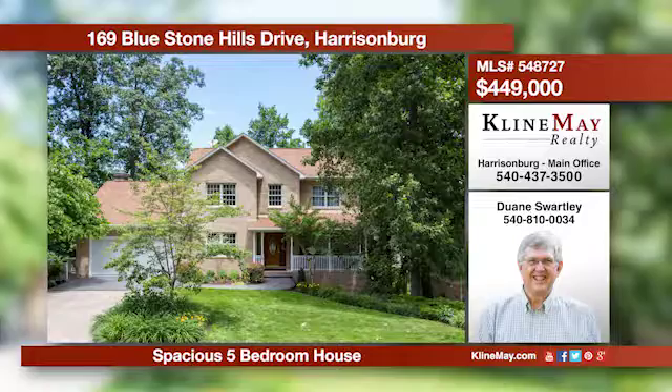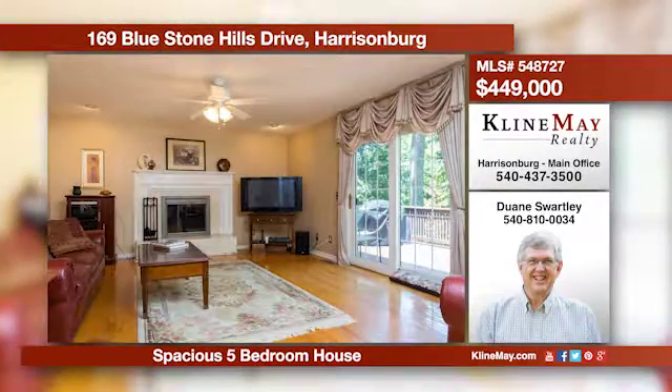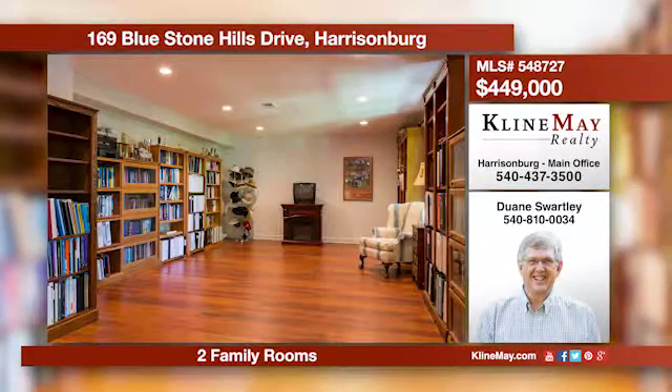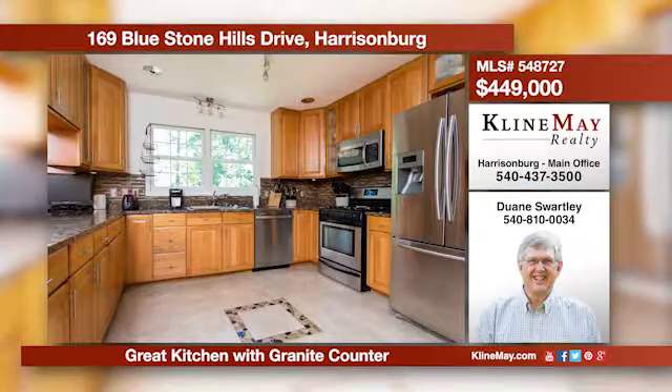Here's an attractive five-bedroom home located minutes from JMU and Sentara RMH. This home features two family rooms, one on the main level and one in the basement. You'll find granite counters, tile floors, plus a large pantry in the kitchen.